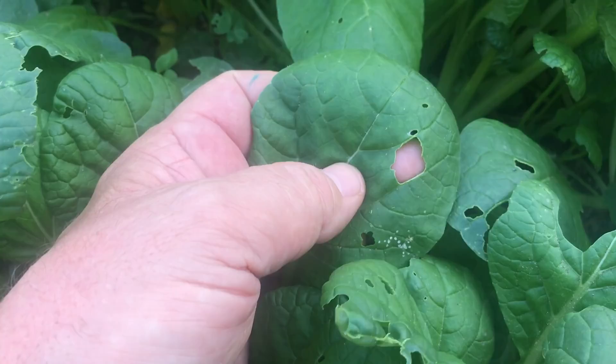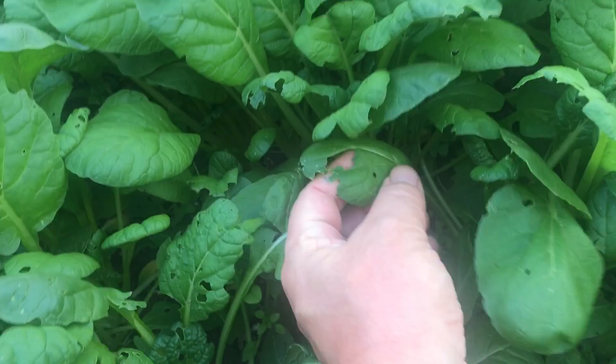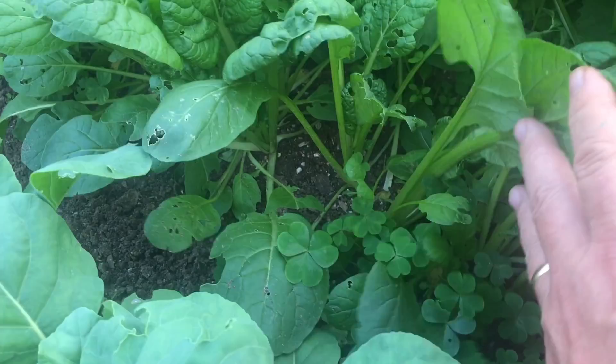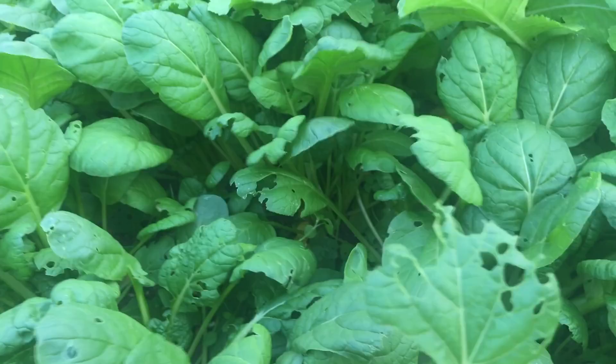Holes that have a ragged edge, like this one here — that, with the ragged edge, that's probably caterpillar damage. I can't find any caterpillars though. They probably come out at night. They're probably down in the soil, in the leaf litter down there. Those are going to be really hard to find. Look at this leaf here — that is a leaf that has been decimated, probably by a caterpillar.